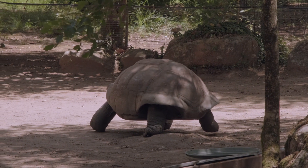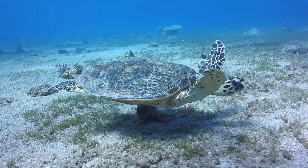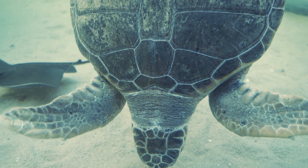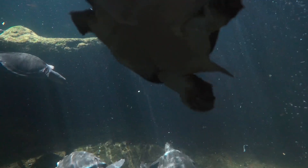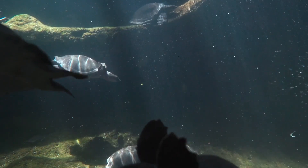Turtles are well adapted for their aquatic and terrestrial lifestyles. Aquatic turtles have webbed feet for efficient swimming, while terrestrial turtles have sturdier limbs for walking on land. Turtles can be found in a wide range of habitats, from oceans and rivers to forests and deserts. Let's explore some of the most common types of turtles and their preferred environments.